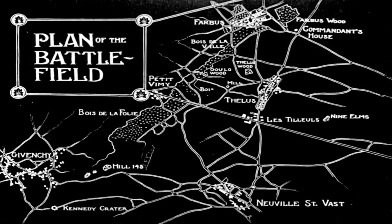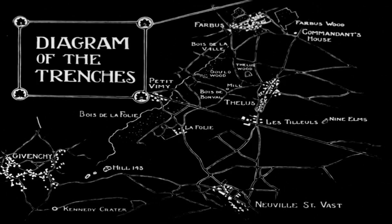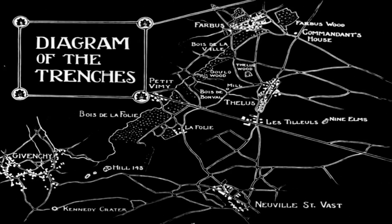Quick note about the map — all of this is done by hand. At certain points in the footage, at the frame level, you can see the hands moving things around. So it's quite amazing they were able to do this at the time.